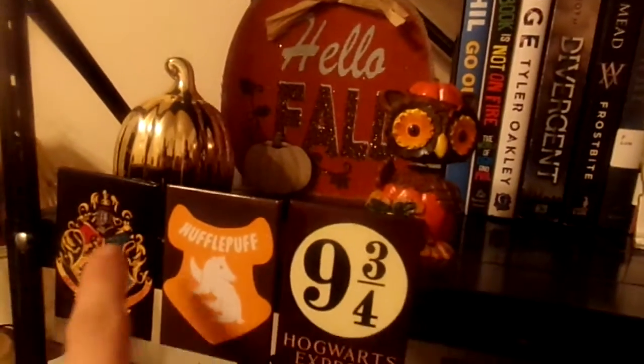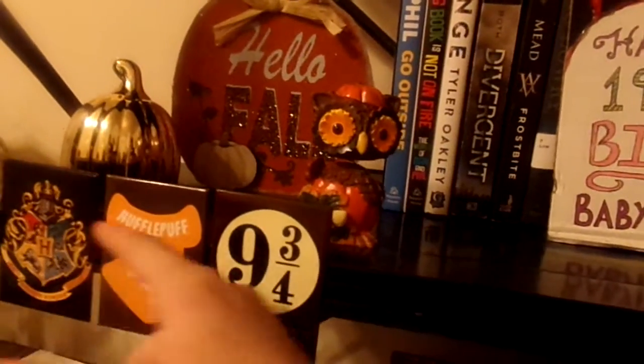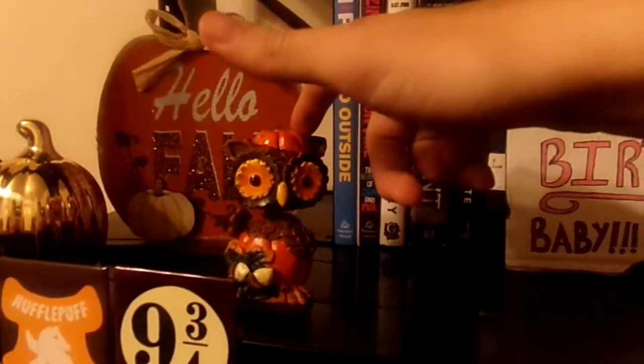On the other side, we have, of course, all my Harry Potter things, but in the back we have a gold pumpkin, an owl bobblehead, and a stand-up plaque that says Hello Fall.